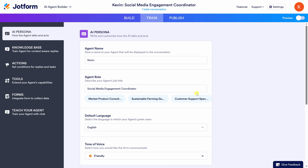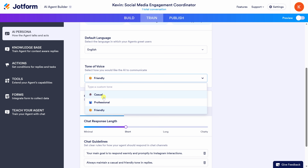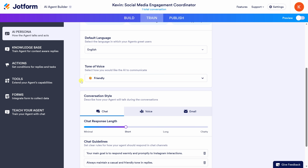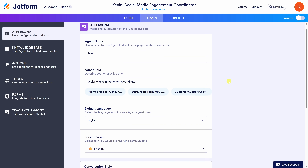Right here near the bottom we have something called Agent's Persona — this is where you can tweak its personality. For example, what should its tone of voice be? Here we have casual, professional, friendly. You could also adjust the chat response length. So you can adjust all these different settings depending on your style.